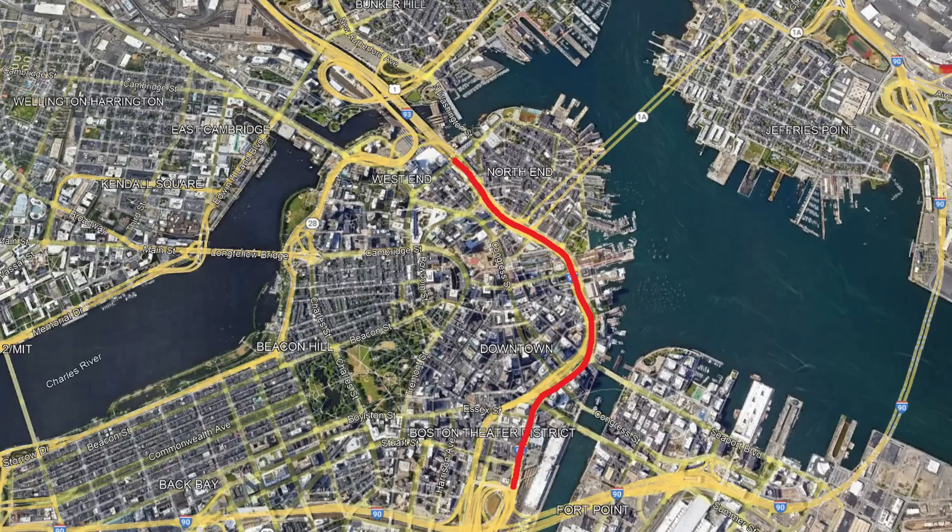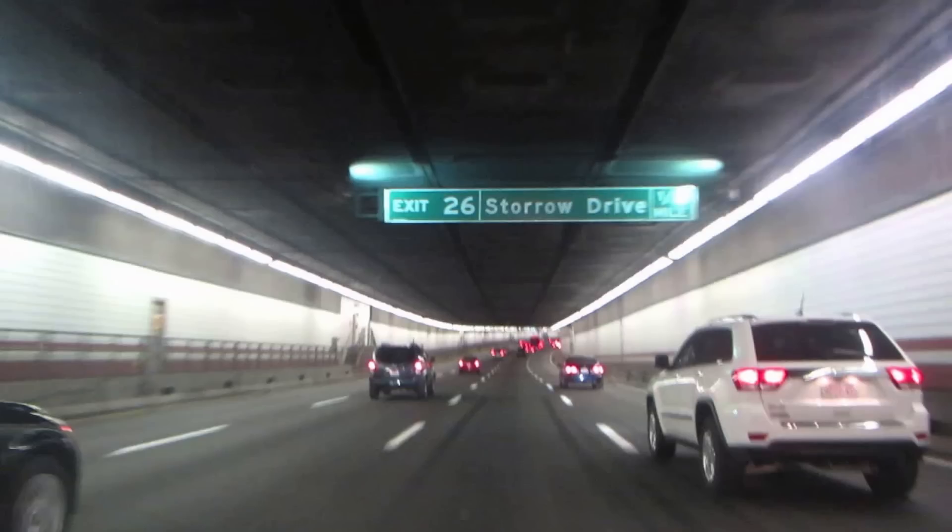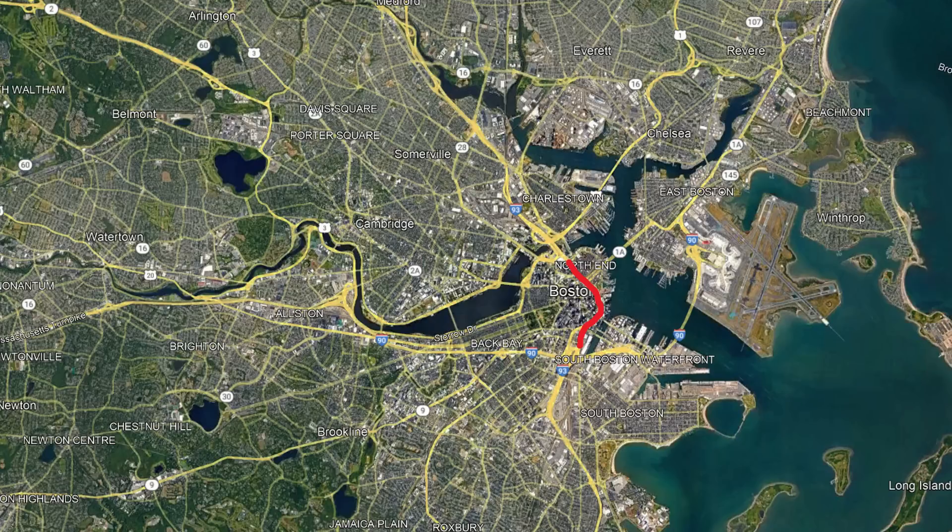Moving up the coast to Boston, we find the O'Neill Tunnel. This 1.5-mile tunnel is unique because, instead of going under a body of water like the first two, it actually never goes underwater — it was built under downtown Boston during the Big Dig project. Construction began in 1992, with the northbound portion opening in 2003 and the full tunnel opening in 2005. Despite not going under any water, the tunnel had problems with 500 different leaks due to its proximity to the ocean, costing an extra few hundred million in repairs.